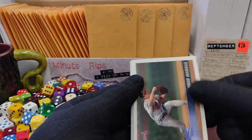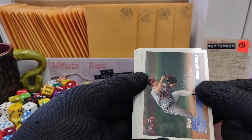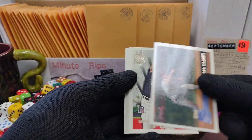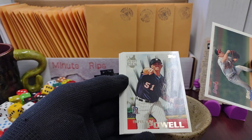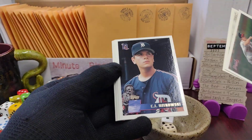Welcome back to Minute Rips. It's a shame about the paper loss because these are great looking cards. We have Braves, and a double on the Tigers including a draft pick — it's a cool looking card right there. So that was two Tigers.